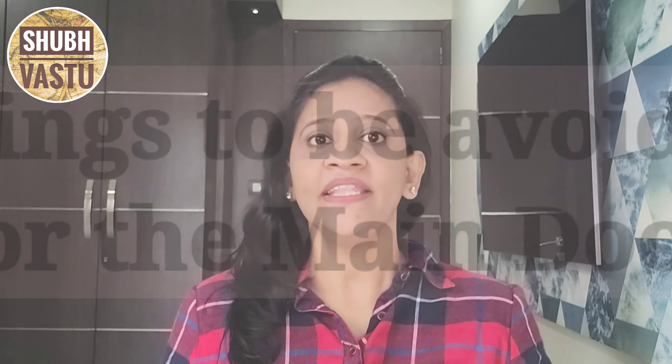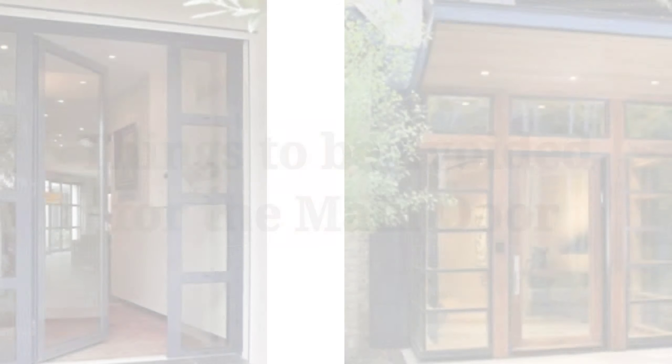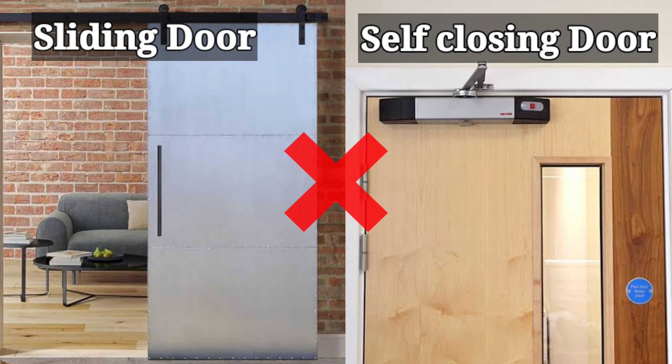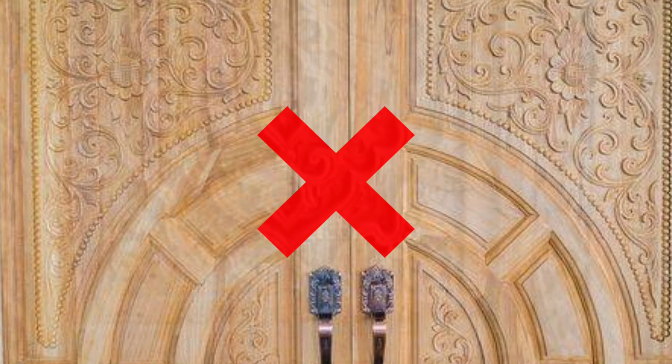Now let us understand things to be avoided for the main door. Avoid a glass door as the main door. Avoid sliding or self-closing doors for the main door. Avoid too many carvings on the main door, as dirt gets accumulated in these carvings, causing the energies entering inside the house to get blocked.